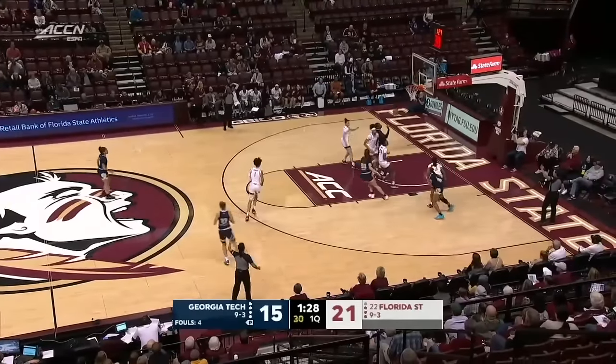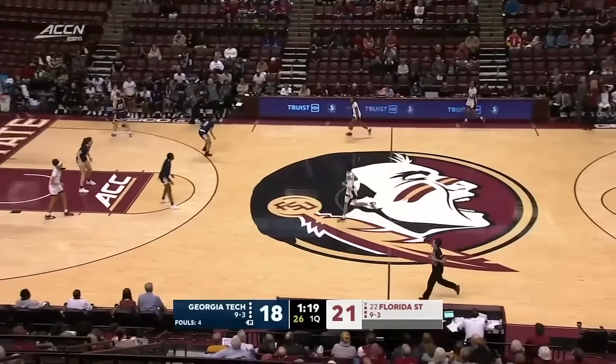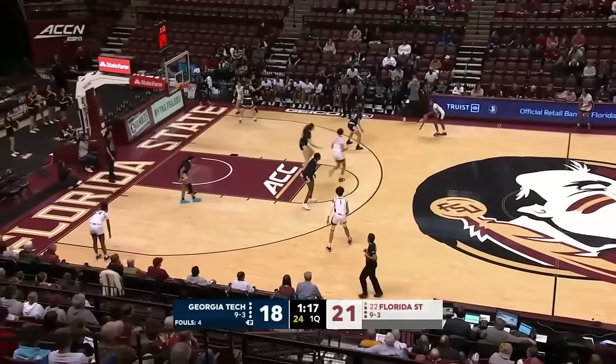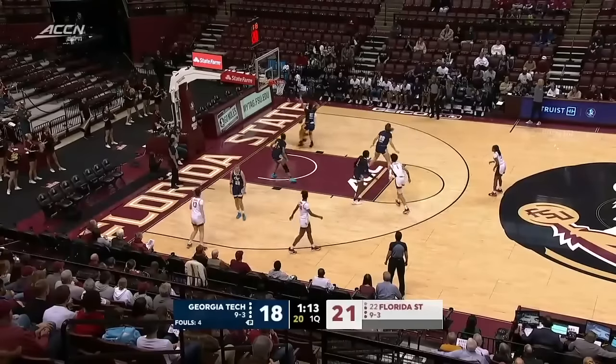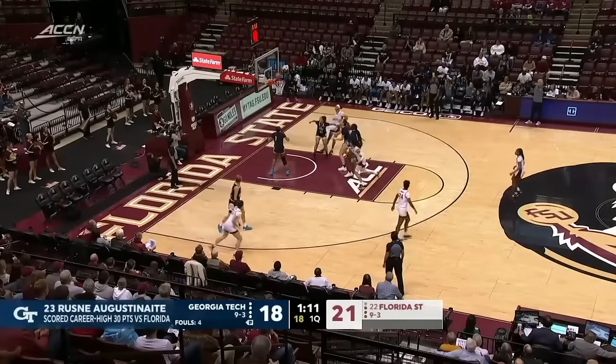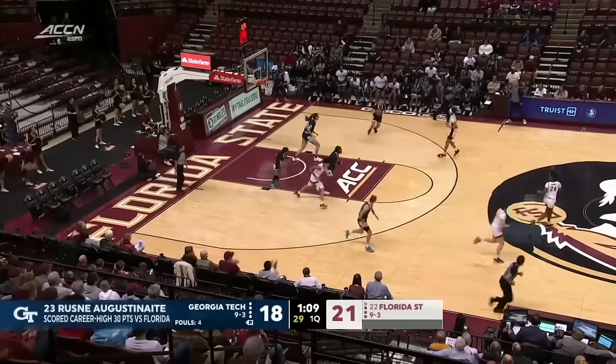Agustinaita from the wing — pull-up jumper is good. She scored 30 points in the ACC-SEC Challenge against the Gators of Florida. Agustinaita was one of a couple of players for Georgia Tech to turn in a 30-point showing.